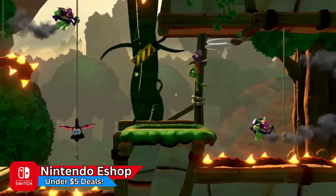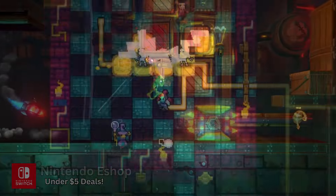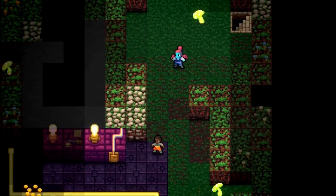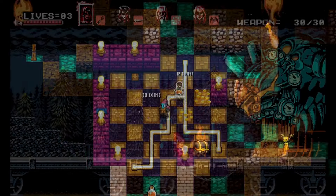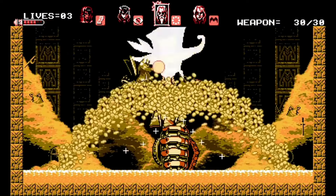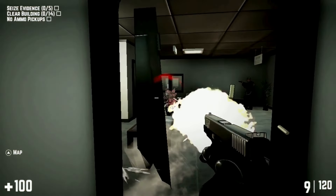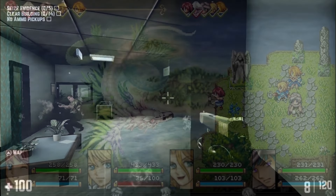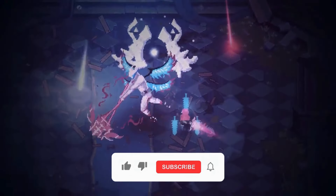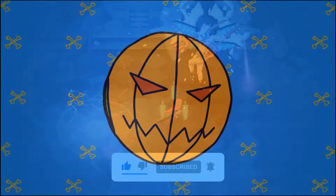Heyo everyone, welcome back and thanks as always for hanging out. I've compiled a list of some of the better deals you can pick up this weekend on the Nintendo eShop. All of the games are at an all-time low and under $5, and we have a couple of giveaway winners to announce as well. Then after the deals I have a special video clip to share from one of our dear friends and fellow content creators, so you'll want to stick around. Much love to the crew — stay safe out there and please enjoy the video.